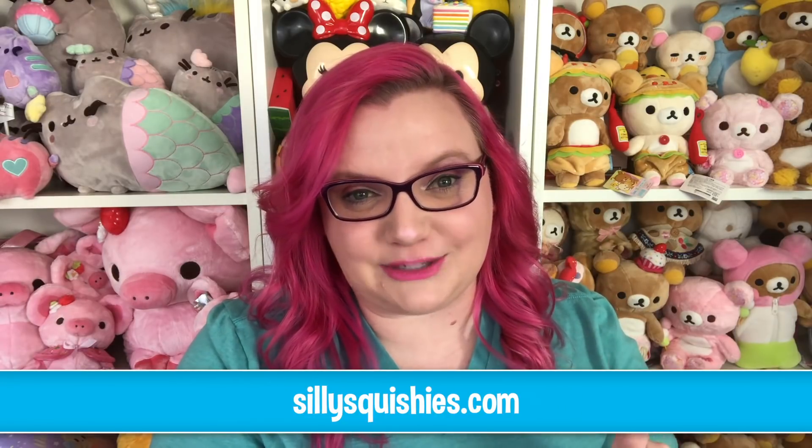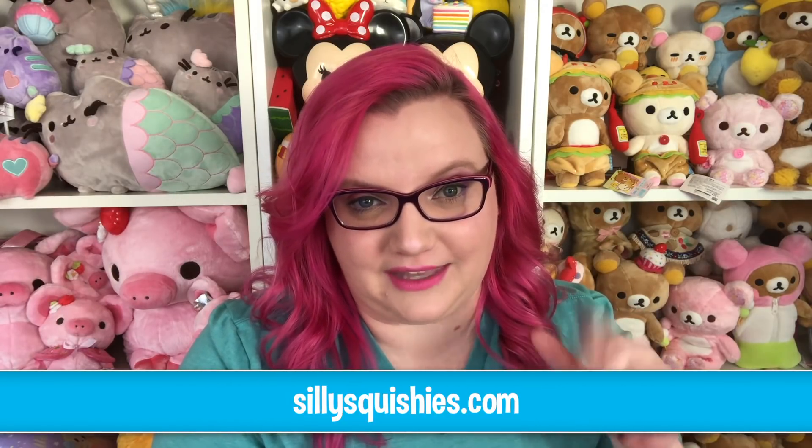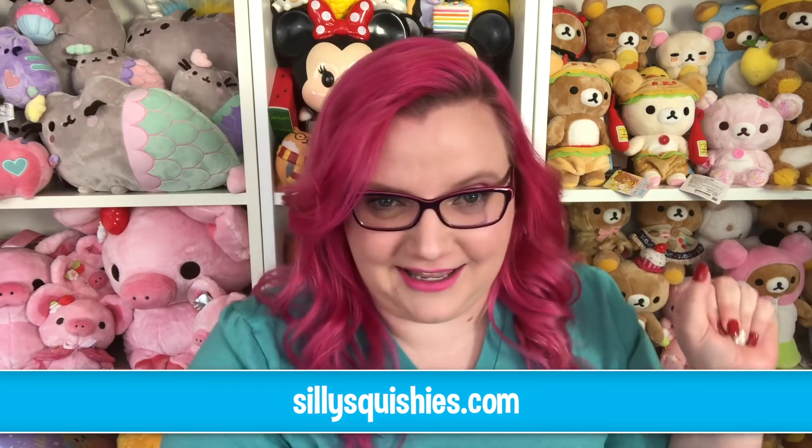Hey guys, it's Holly and today I have a package from Silly Squishies. I am so so excited — Silly Squishies has literally become one of my favorite squishy companies lately. I am obsessed with everything they've been coming out with. You can get all these at SillySquishies.com — I'll put the link down below in the description. Let's go ahead and get into it. My babies, come home to me — I love me some woodland creatures.